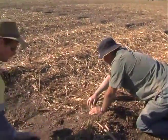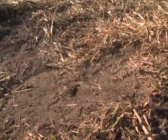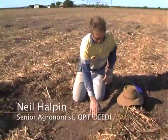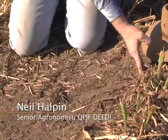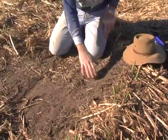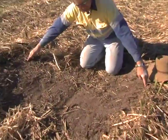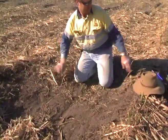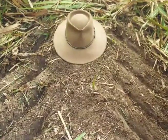One of the negatives of taking over this side is it's on the old five-foot row configuration. You can see up here one of the tractor tire marks, most likely from the harvest operation, and we've got an easy 1.2 metres worth of traffic zone. You can virtually put your hat over the area that hasn't been run over during a harvest.